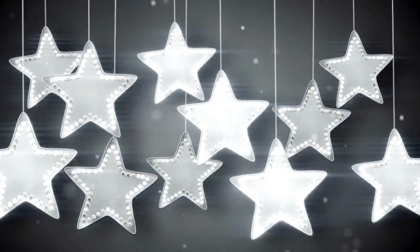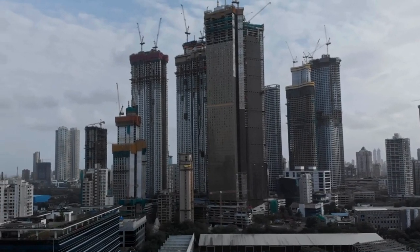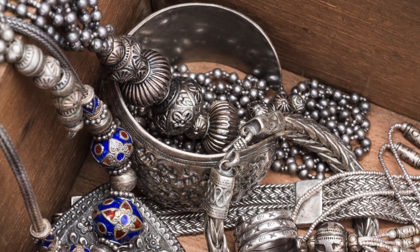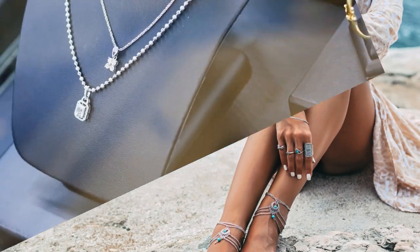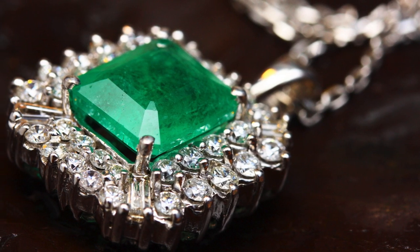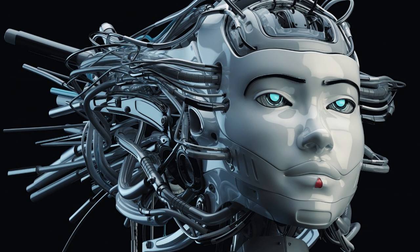Embrace the light — metallic silver thrives in the interplay of light and shadow. Use strategic lighting to accentuate its reflective qualities and create a dynamic atmosphere. From the moonlit sky to the urban jungle, metallic silver is a color that transcends trends and boundaries. Its versatility, sophistication, and touch of rebellion make it a perfect choice for anyone who wants to add a touch of the extraordinary to their lives. So go ahead — embrace the allure of metallic silver and let it illuminate your world in its own unique way.